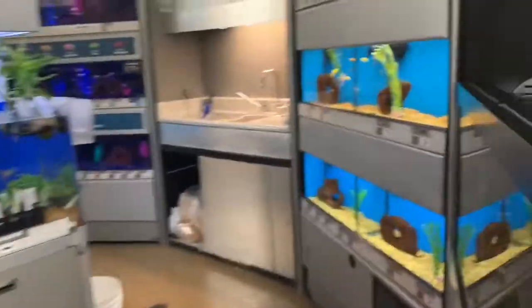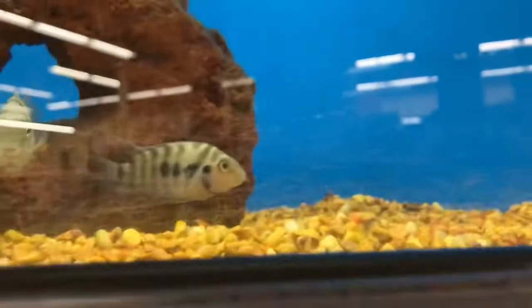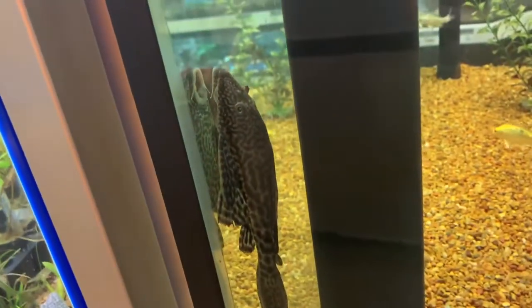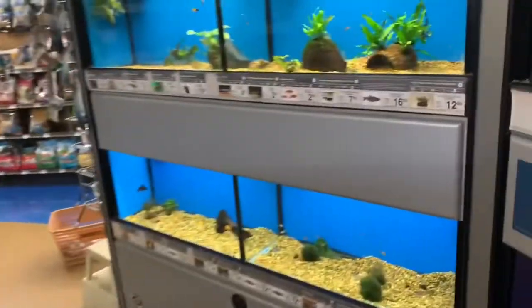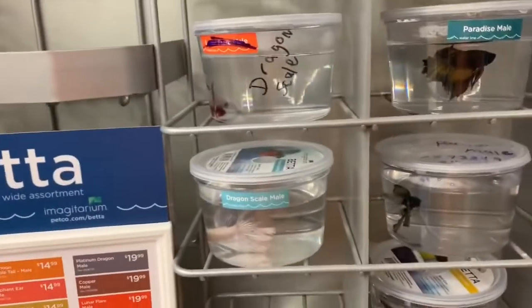My dad actually had one of these fish and they're pretty cool, but he said they have babies like crazy — that's the only bad thing about them. Oh my goodness, look at that — that's a big one. I think mine's probably like that compared to it. That thing's pretty big. I hope mine gets real big — it probably will.